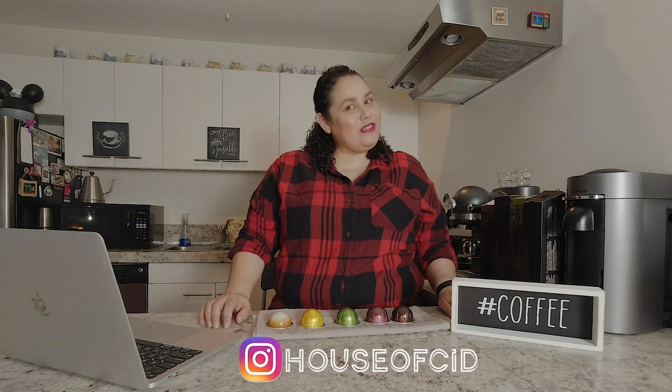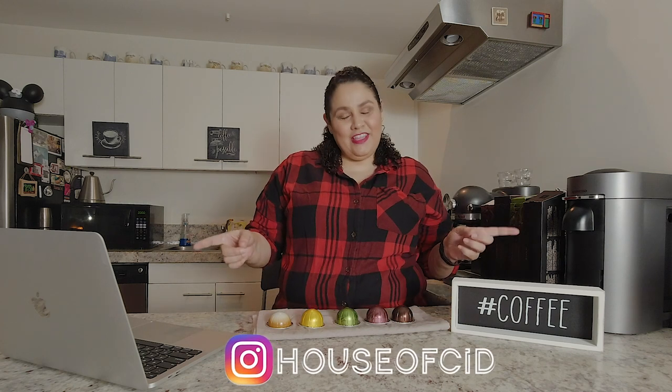Hello friends, this is Veronica from House of Sid, and you know what time it is — it's cafecito time! Welcome to our channel House of Sid where I make videos on coffee reviews, coffee recipes, coffee adventures, and all things from the wonderful world of coffee.